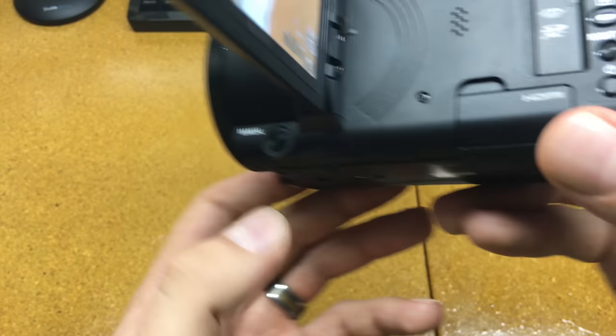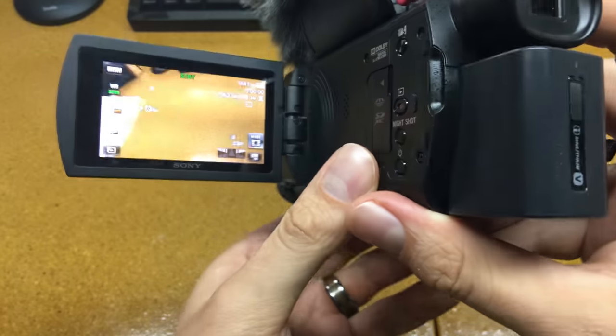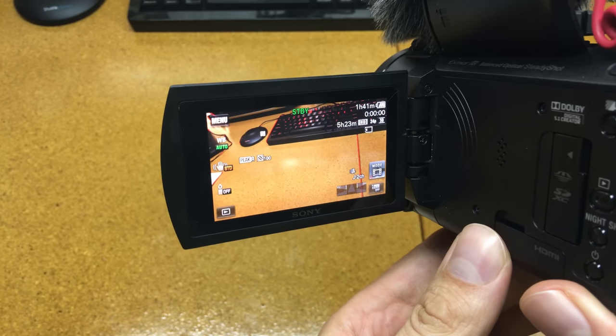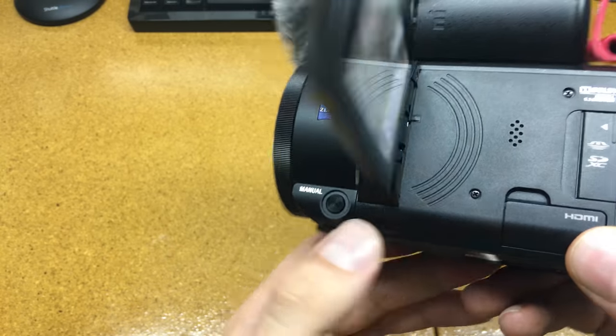Again, it's a consumer camcorder. The AX50 or AX100 has all those buttons available so you can change things right away, which is nice in a professional environment. But for my uses, it's perfectly fine.